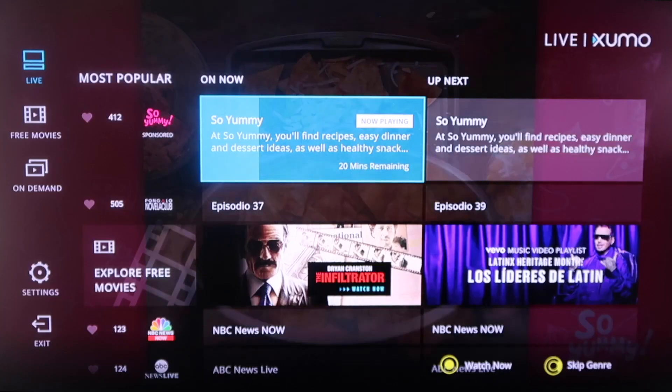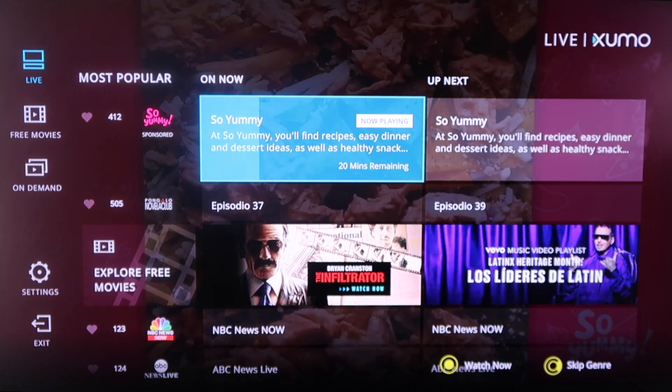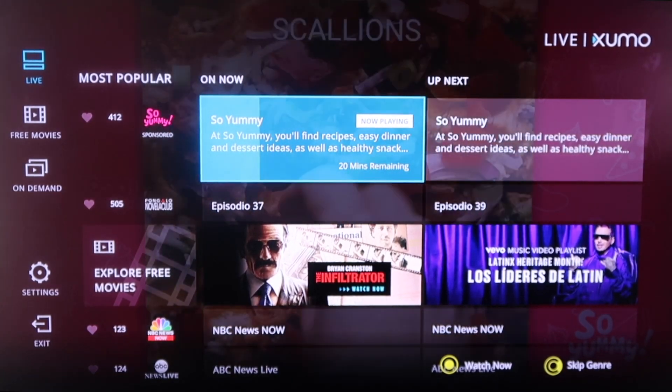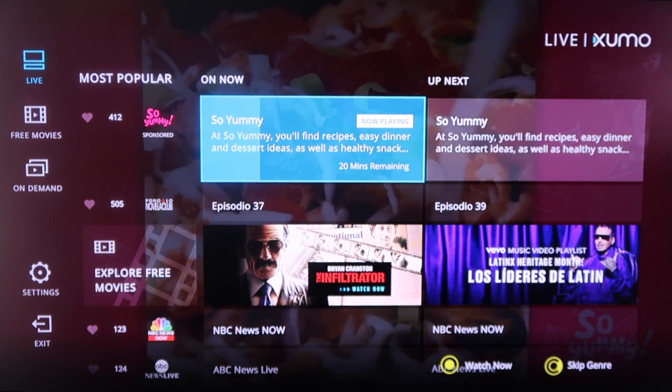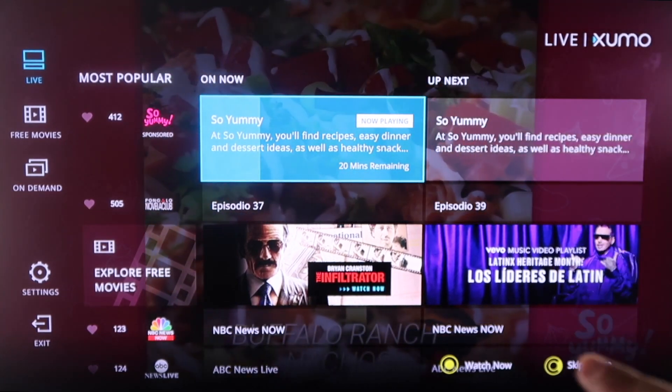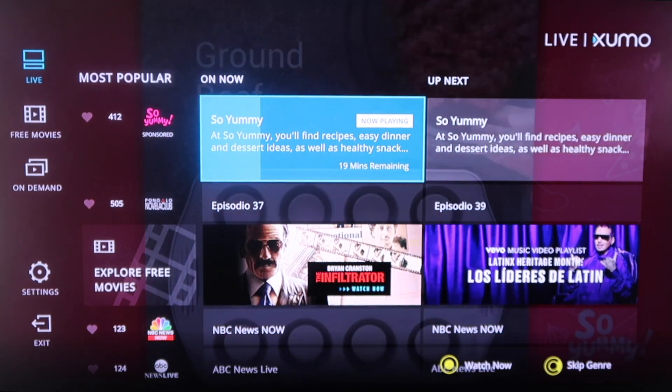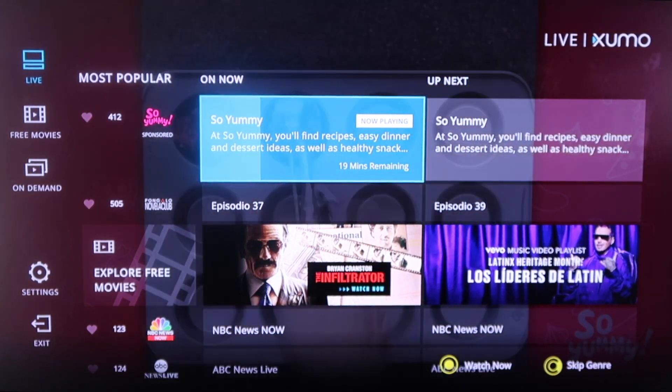The first one we're going to talk about is Xumo. As soon as you launch Xumo, you'll see that it looks like a TV guide channel where it's got different live TV options that you can select. And in the background above the selections, you'll see that it's running a channel right now currently in the background.